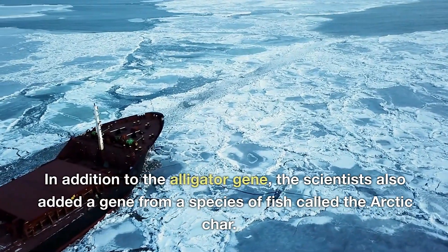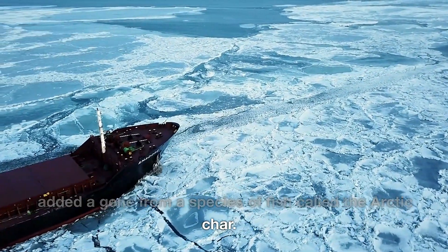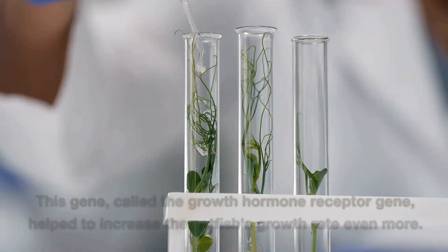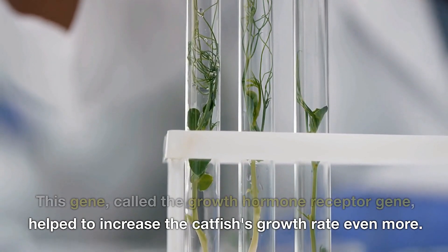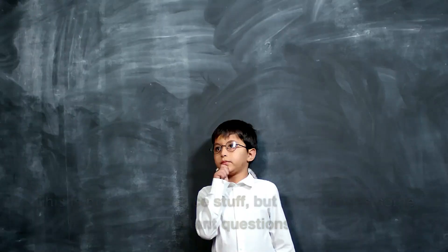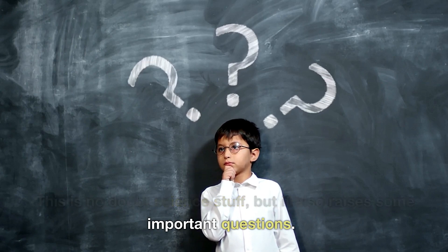In addition to the alligator gene, the scientists also added a gene from a species of fish called the arctic char. This gene, called the growth hormone receptor gene, helped to increase the catfish's growth rate even more. This is no doubt impressive science, but it also raises some important questions.